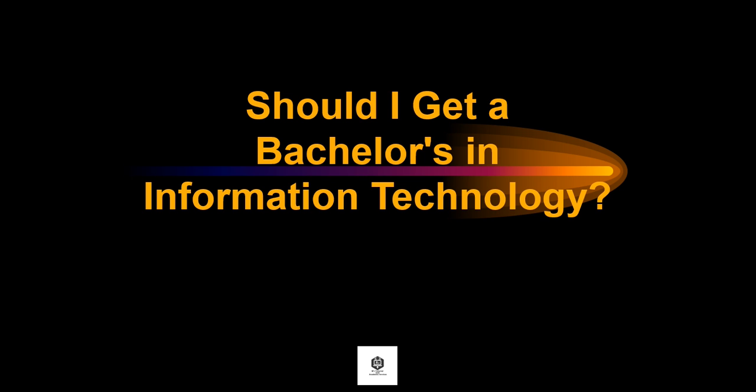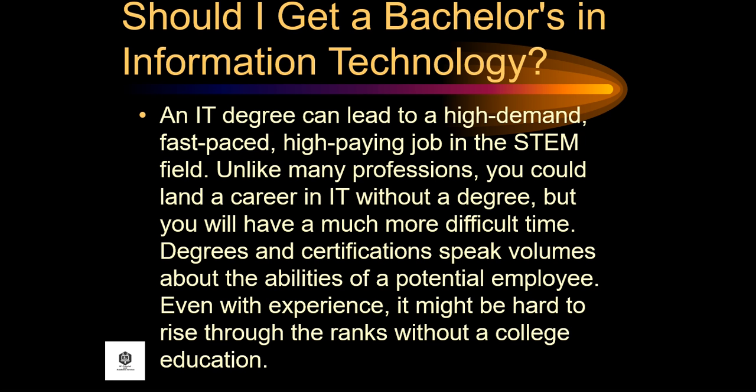Should you get a bachelor's in information technology? An IT degree can lead to a high-demand, fast-paced, high-paying job in the STEM field. Unlike many professions, you can pursue a career in IT without a degree, but you will have a much more difficult time. Degrees and certifications speak volumes about the abilities of a potential employee. Even with experience, it might be hard to rise through the ranks without a college education.